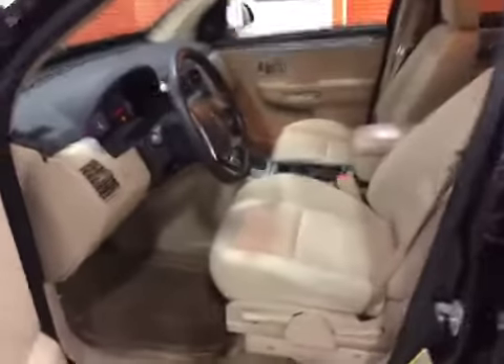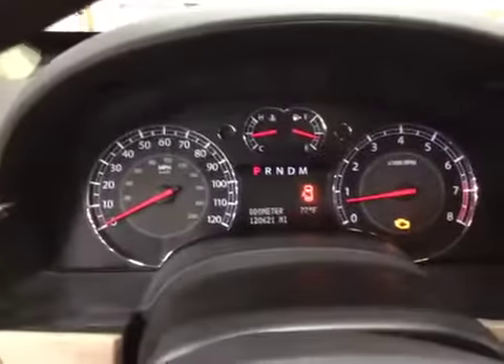Interior is clean — looks like it was just detailed. Average wear on all interior panels for the year of the vehicle. Everything is working. Here's the dash.